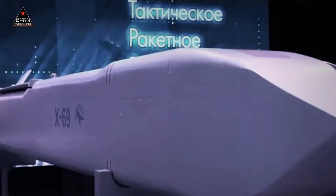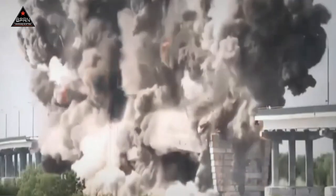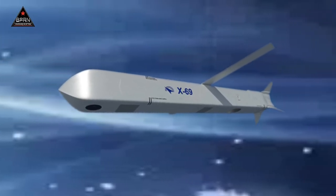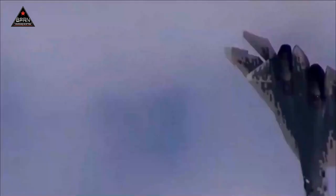The Kh-69 missile was developed to destroy stationary targets with fixed coordinates, including targets that have no radar, infrared, or visual contrast to the environment. It is a highly subsonic air-to-surface attack missile equipped with a combined automatic navigation and control system. It has a maximum range of 290 km and a speed of 700 to 1,000 km per hour depending on configuration, according to a KTRV statement.